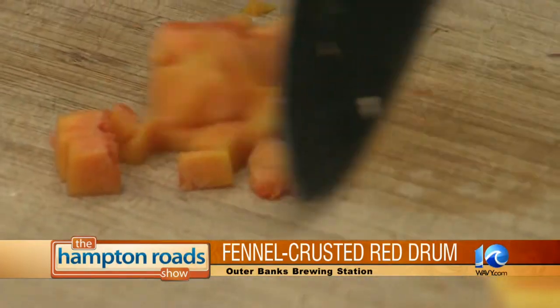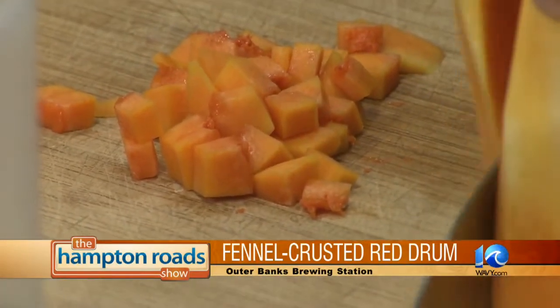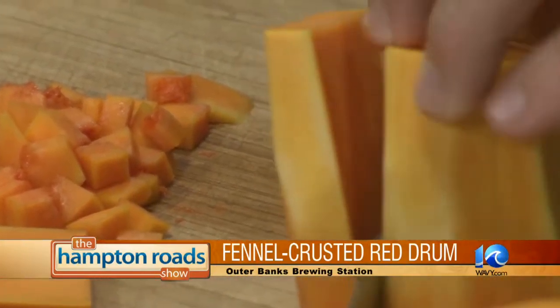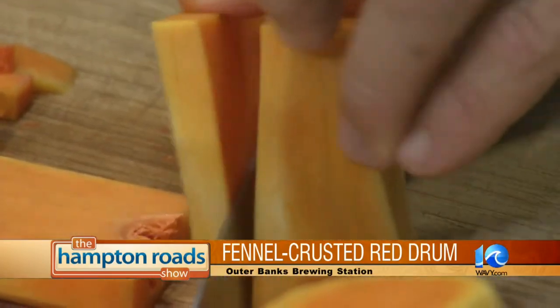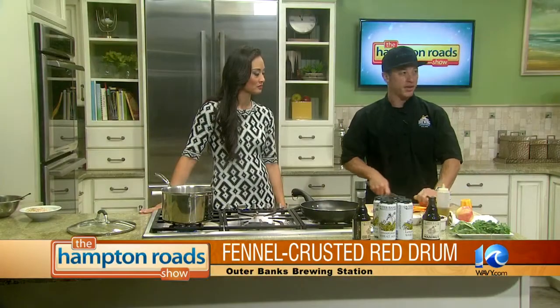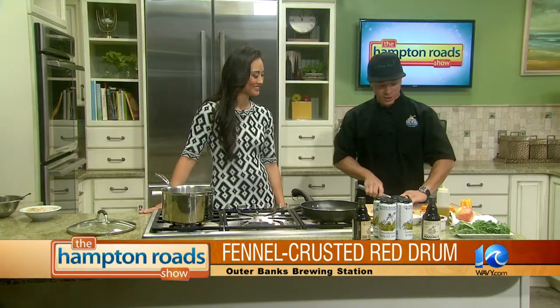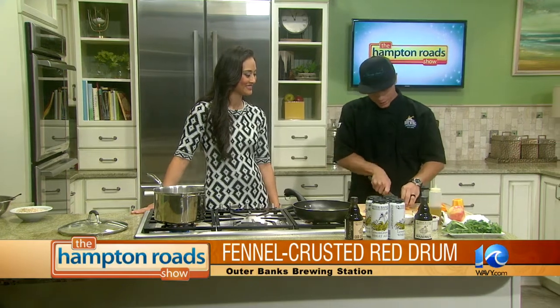Tell me about the red drum, because of its abundance especially right now out in the Outer Banks. Right now the red drum is going off, as they say, on the Outer Banks — all the fishermen are catching it. It's a really good fish; it's firm, mild flavored — a good firm, flaky white fish.